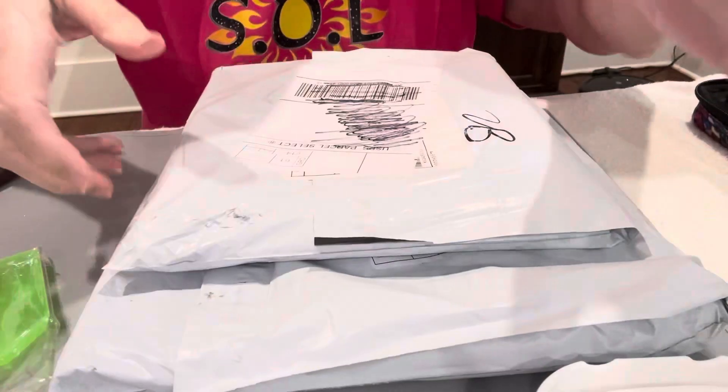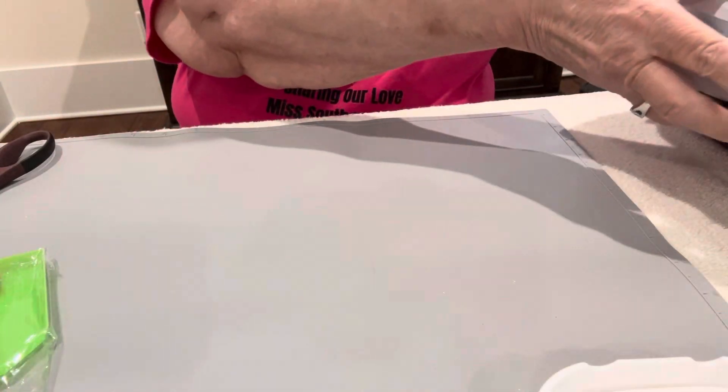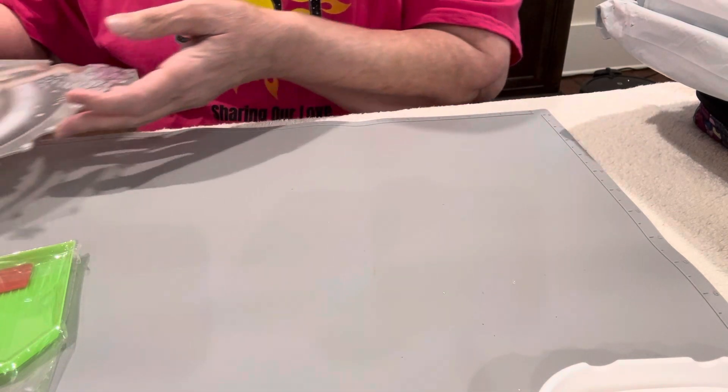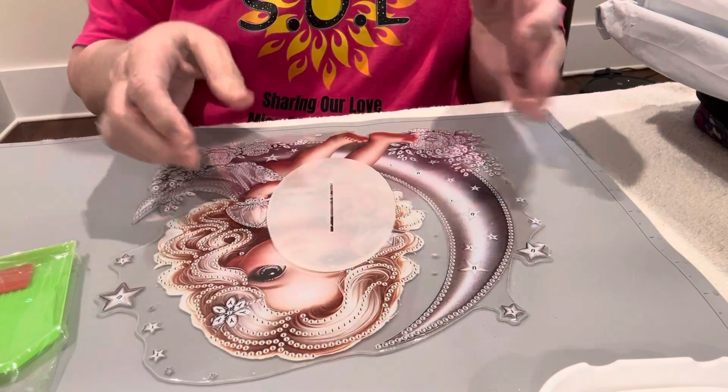Hey guys, it's Miss Southern Bell. I have a small Amazon haul of my favorite thing — table toppers. They came through the post office and I want to share them with you because they're so pretty. This one came in a brown paper bag this morning from Amazon, and it's a table topper.